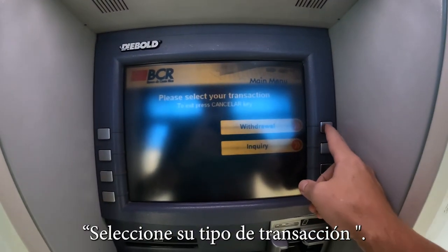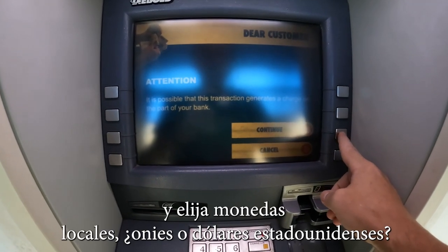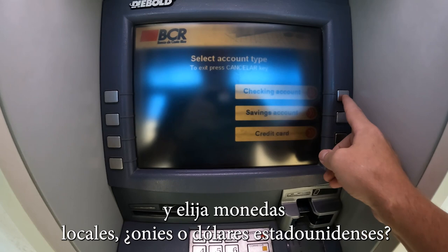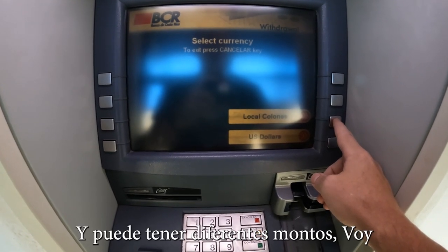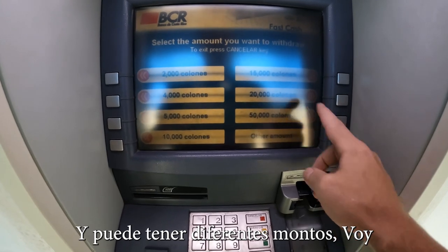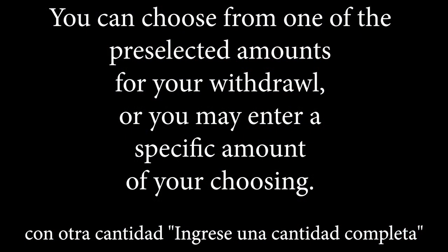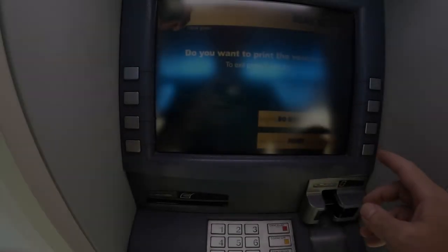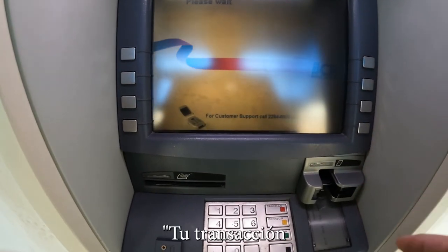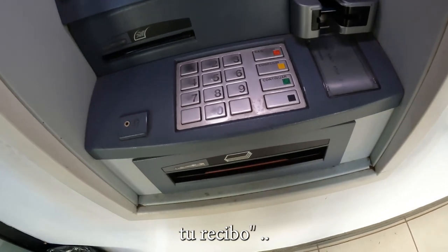Select your transaction type — Withdraw. You're asked to continue. Checking account. You have the option of local colones or U.S. dollars — I'm going with colones. You can choose different amounts; I'm going with another amount and entering a whole amount. Your transaction is processed — check your money and view the receipt.